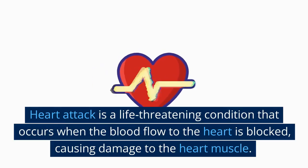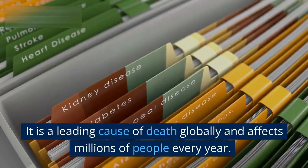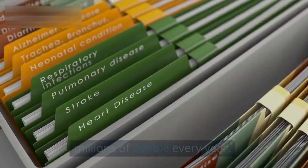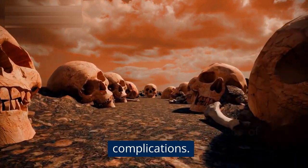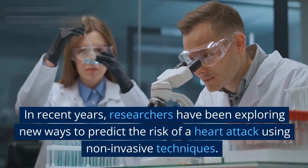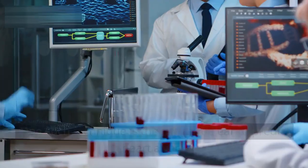Heart attack is a life-threatening condition that occurs when the blood flow to the heart is blocked, causing damage to the heart muscle. It is a leading cause of death globally and affects millions of people every year. Early detection of a heart attack is crucial for successful treatment and prevention of complications. In recent years, researchers have been exploring new ways to predict the risk of a heart attack using non-invasive techniques.